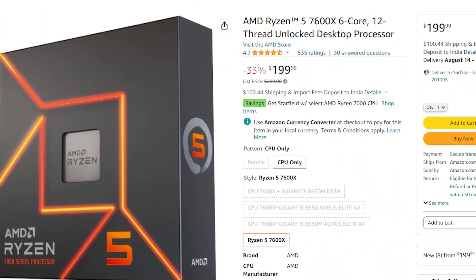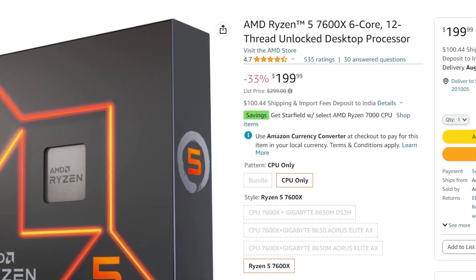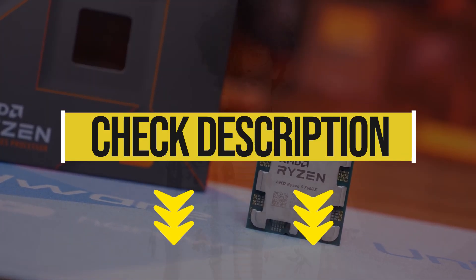Another great deal is the Ryzen 7600, which is right now available for just $200 on Amazon. If you want to buy these products, I will have my affiliate links in the description, which won't cost you an extra penny but would provide me a small commission that will support this channel.